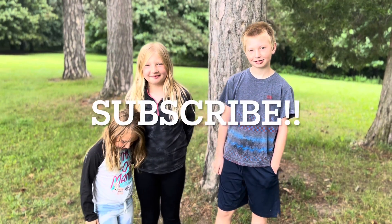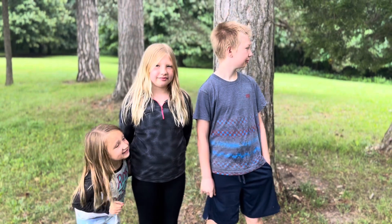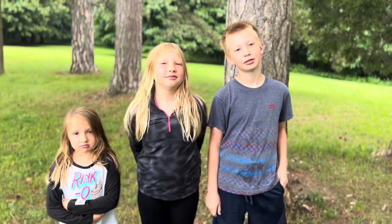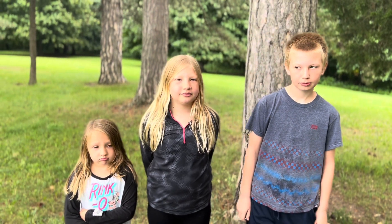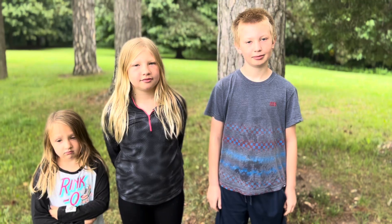Hey everybody, welcome back to the channel. We are here today in beautiful Rochester, New York. We are at Cobbs Hill. We are about to find a super secret place. We've been here before, but some pretty great graffiti is in store for today. Let's see what's here. Let's go!